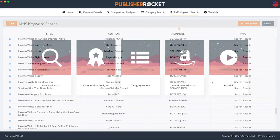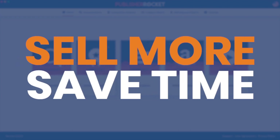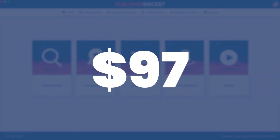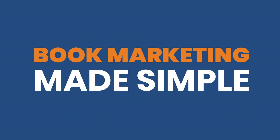So as you can see, Publisher Rocket will not only help you to sell more books, it will also save you loads of time. And all of that for only $97, which includes all future updates, upgrades, and more. Publisher Rocket — book marketing made simple.